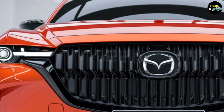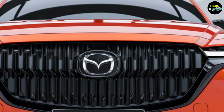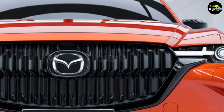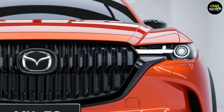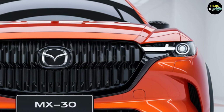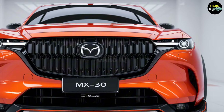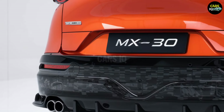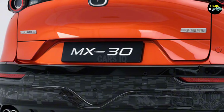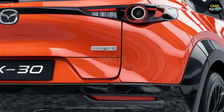2025 Mazda MX-30. Are you ready to unlock the future? What you see before you isn't just a car — it's the key to unlocking the secrets of the future. The 2025 Mazda MX-30 is more than just a vehicle. It's a revolution on wheels. Every moment, every touch invites you to break through the boundaries of time. This isn't just a driving experience — it's the future itself.